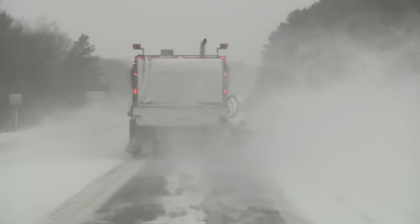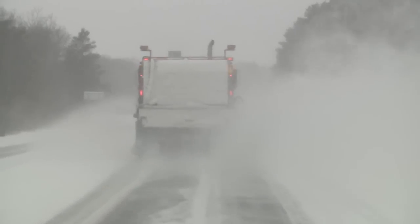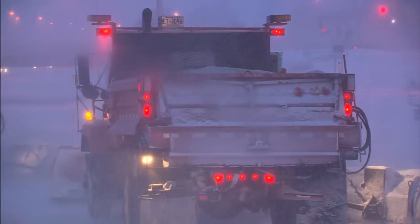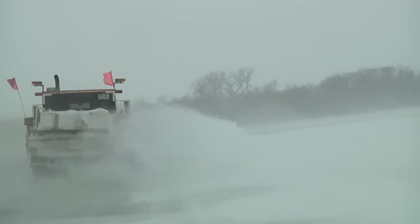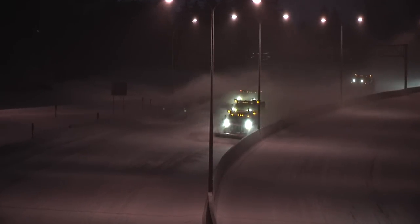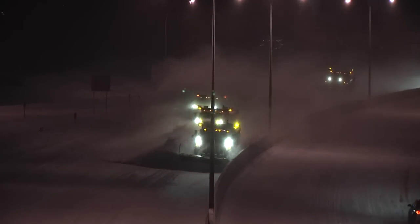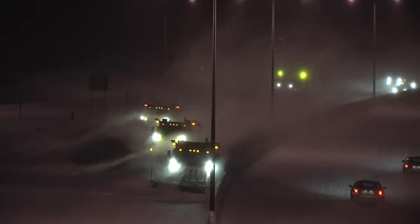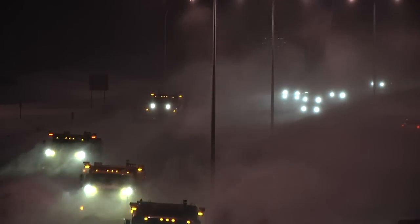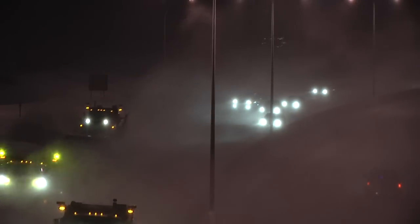During some storms, it may be difficult to see the plows through the snow. Remember, MnDOT snowplows are orange. They feature flashing lights and often create what's known as a snow cloud. All snowplows can create snow clouds, and during tandem plowing, snow clouds can actually hide the plows at the front of the path.